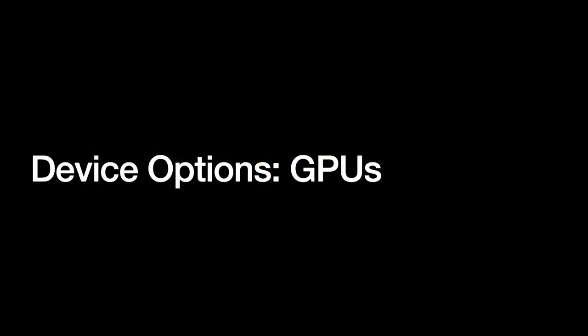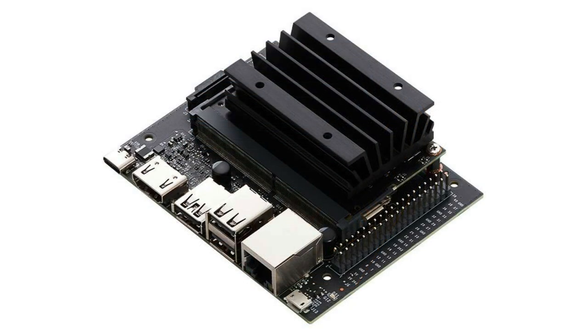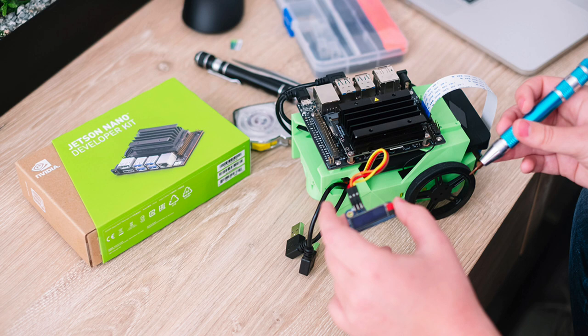Second are GPUs. Originally designed for gaming, they are massively parallel and easily programmable due to widely used platforms like Nvidia's CUDA, making them great for training new AI models. However, their extreme parallelism also tends to make them very energy hungry, which makes them less suitable for edge AI inference jobs. One example of an edge GPU is the NVIDIA Jetson Nano — a small, relatively cheap $99 embedded computer, kind of like a Raspberry Pi.